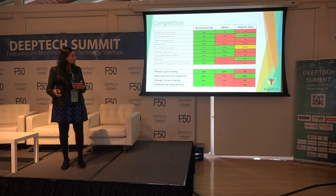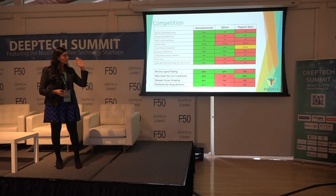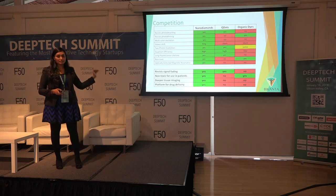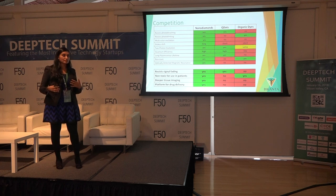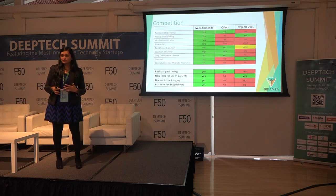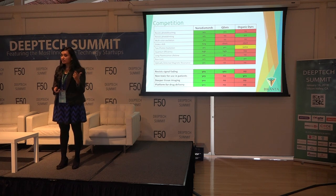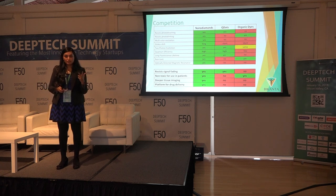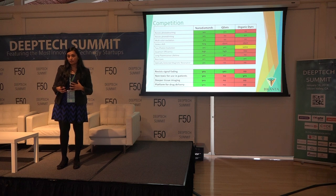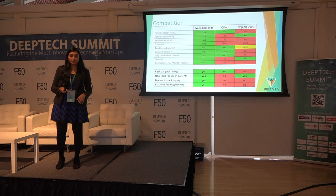Comparing to the competition — other imaging agents in the fluorescence imaging space, including quantum dots and organic dyes — there are a number of technical specs where the diamonds excel. The key points to take home: one, they resist signal problems; two, we can translate them into clinical applications — they won't be just a lab tool; three, you can get deeper imaging; and four, because they are a nanoparticle, you can also use them as a platform for drug delivery and enter the space of Theranostics — the combination of therapy and diagnostics.